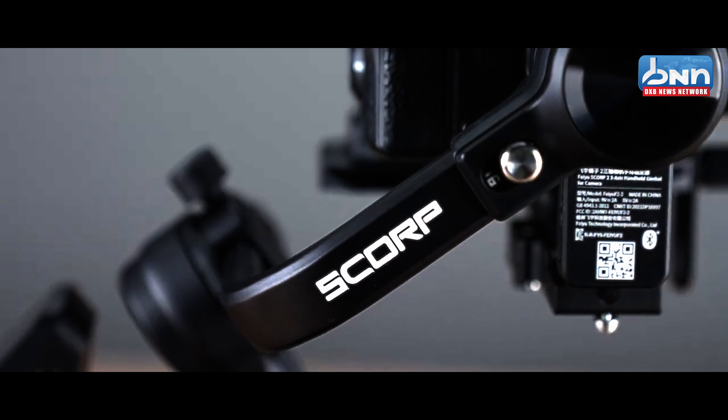This is our new product. It's called Scope 2. It's for mirrorless and DSLR cameras. The maximum payload is 2.5 kg.